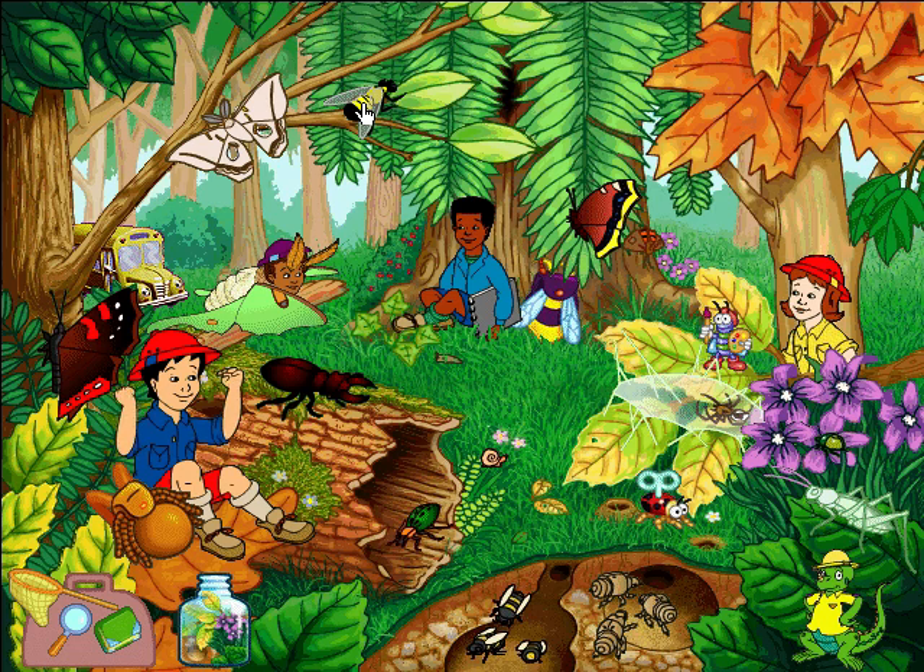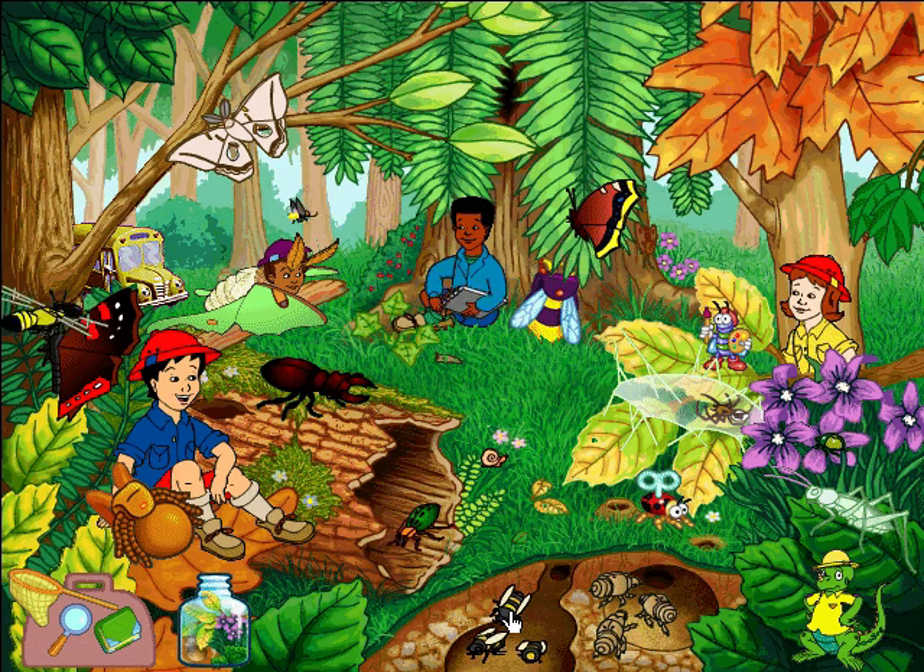That about wraps it up. If you ever get the feeling you're being watched like a hawk, it just might be the robber fly. When he sees something he likes, he'll take off after it, and then zap!